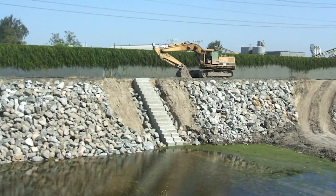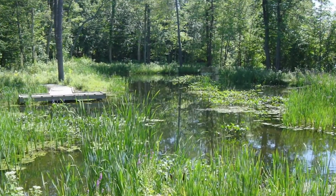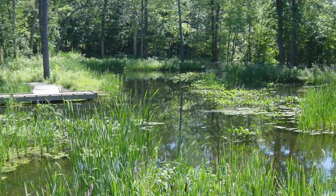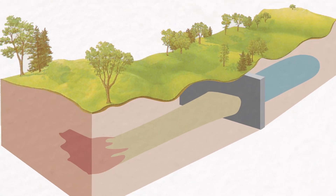GeosynTech offers a number of innovative solutions with respect to primarily passive water treatment systems or semi-passive treatment systems. They range from gravel bed reactors down to engineered wetlands and everything in between, such as in-situ bioremediation or biotreatment, as well as permeable reactive barriers.